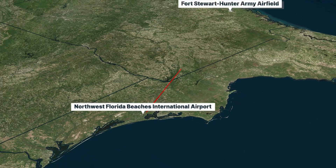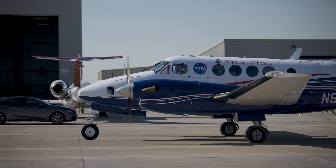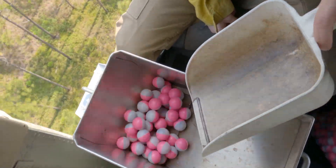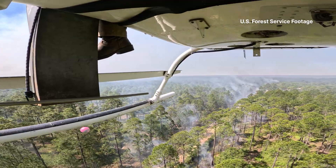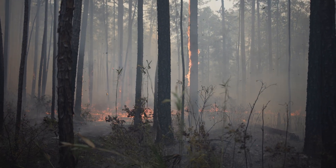We had to transit about an hour to get on target, so we were always trying to get ahead of our briefings and get the aircraft off on time to coordinate and meet up with the ignition helicopter that was burning the unit. There's a machine called a plastic sphere dispenser in the helicopter that drops little ping pong ball-sized balls containing potassium permanganate. When they run through the machine, they're injected with glycol for a delayed chemical reaction. About 30 to 40 seconds after they leave the machine, they ignite in a very low intensity fire and help grid out the whole unit. We were over top to capture the beginning of the burn all the way through the end. This whole 12 to 1,300 acres will be burned in about 45 minutes — it's extremely efficient.